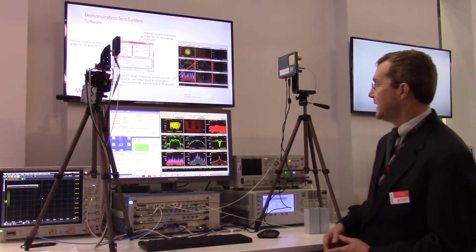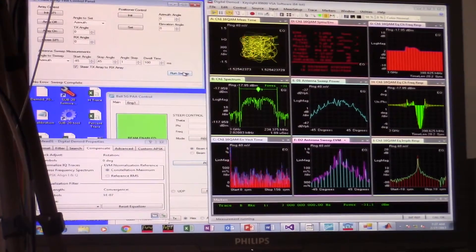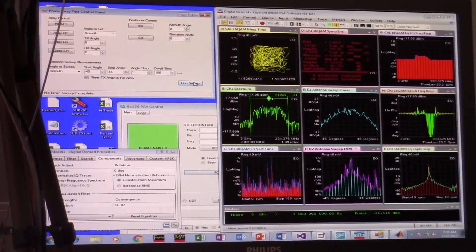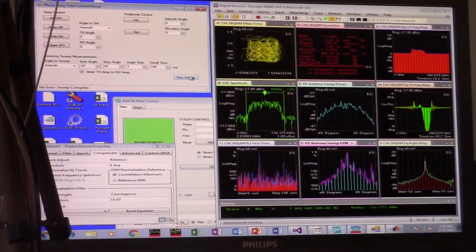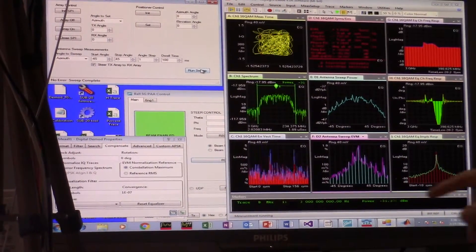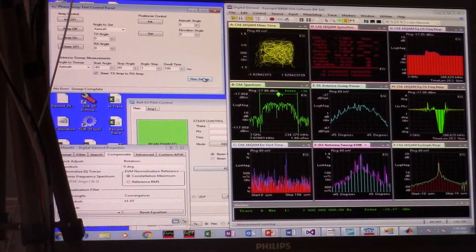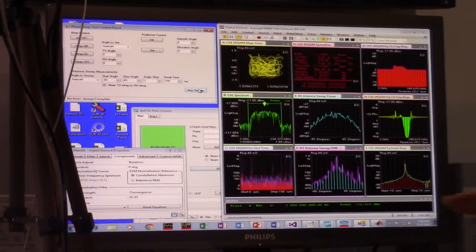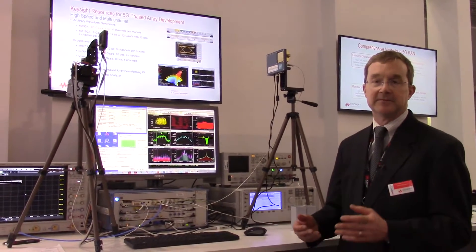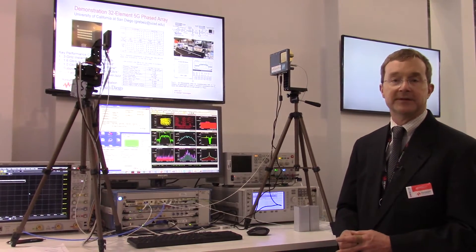We've completed that measurement now, so let's take a look at the results. Here on our center plot we're tracing out the power versus the angle that the antenna was at. You might expect to see an antenna pattern, but remember what we did — we electronically tuned the antenna back to the receive antenna, so really all we're seeing is the power variation as we electronically steer the antenna from one extreme to the other. The variations we see in EVM are also quite small. Our total scale here is 100 milli-degrees per division, so we had very little variation in EVM. In this measurement we've looked at EVM and power as a function of steering angle and pointing angle.